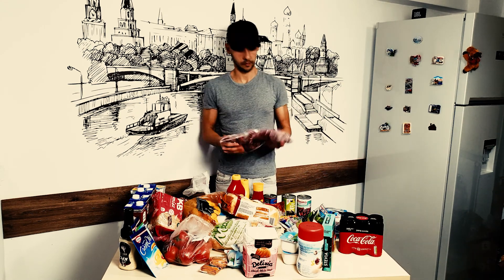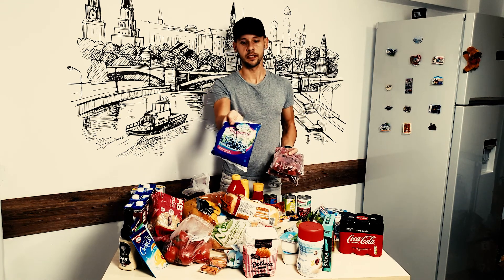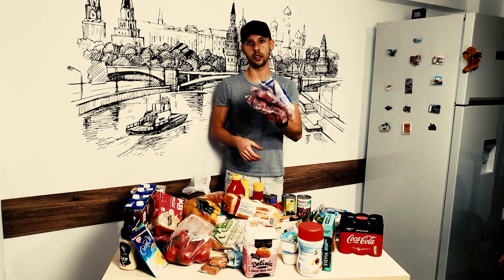We have our frozen strawberries, frozen blueberries — and you know what these are for? Anabolic ice cream, man. Can't run low on these.